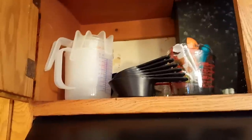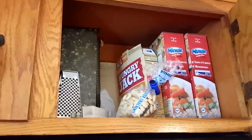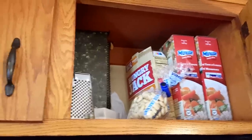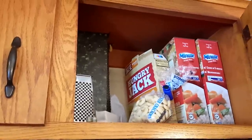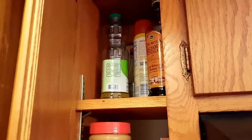Up here is all of our measuring stuff — measuring spoons, measuring everything. Up here we also just keep some food because we have so little pantry space; it's insane, so we keep food up here. In this cabinet we have our salt and pepper, our peanut butter, and then just like our oils and stuff.